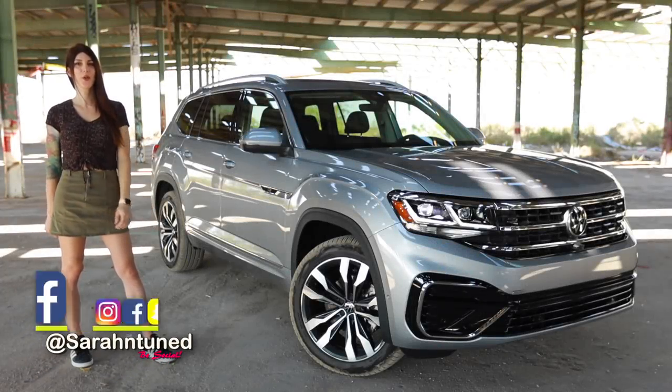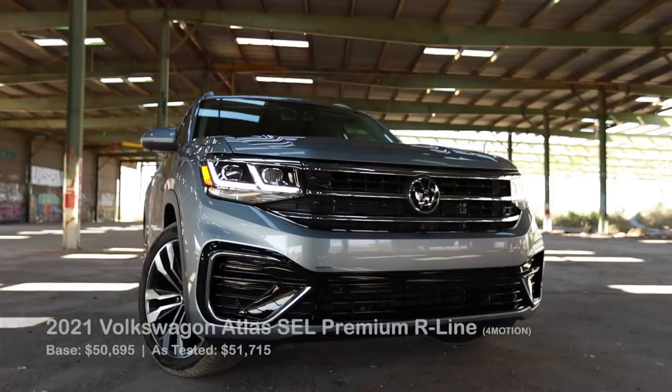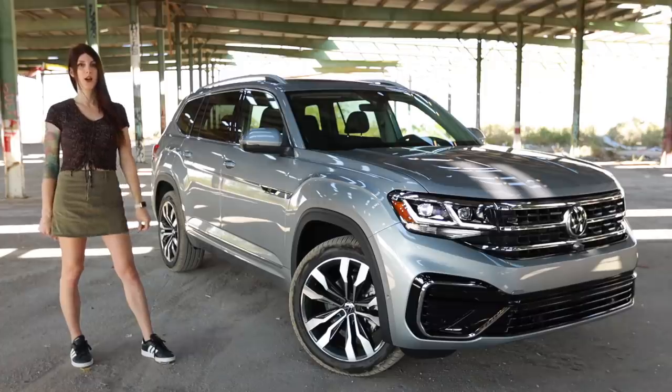Hi, people at Interwebs. It's your favorite banner warehouse, Sarah, here with another car review. And today, I have a 2021 Volkswagen Atlas SEL 4Motion R-Line.